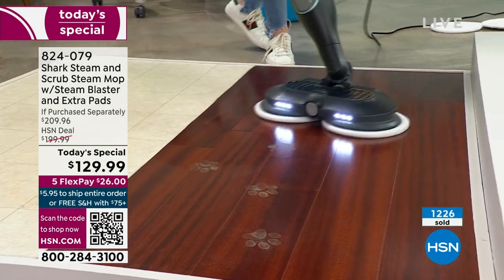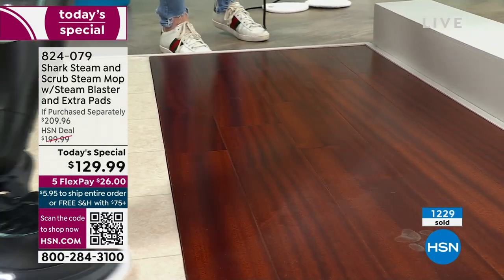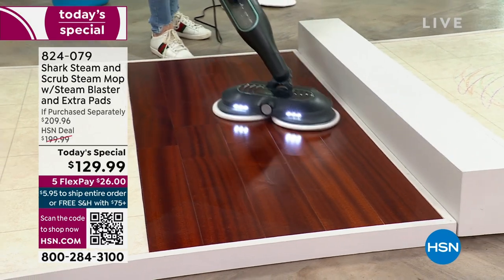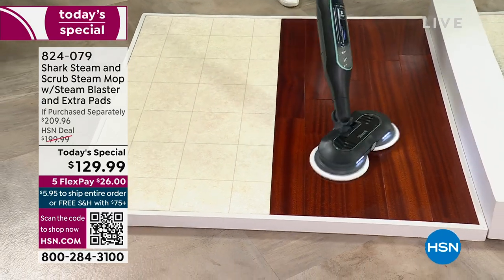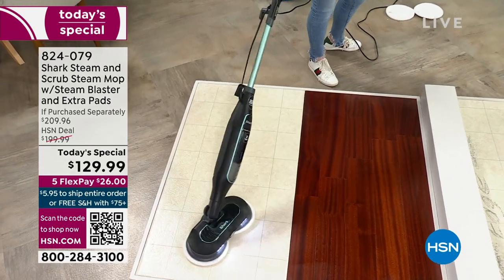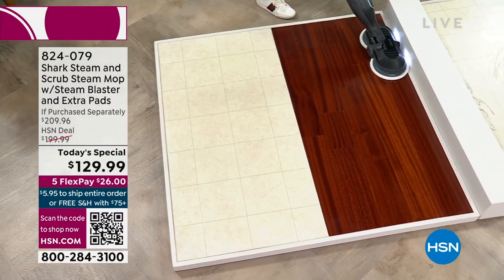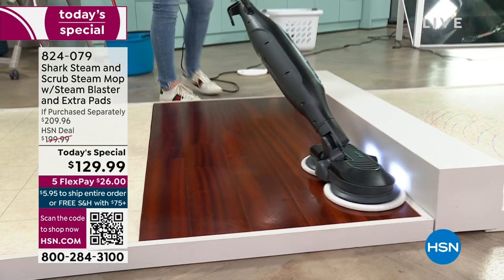If you have not tried the power of steam cleaning, I want you to do it today. I have allergies and asthma — I cannot do ammonia, bleach, and all those smells from deep cleaning with chemicals. This is chemical-free. That powerful steam blast allows you to target whatever is on your floor, and the headlights allow you to see whatever is on your floor. You don't have this mop — these new features are just now being presented today at HSN. It's the lowest price out there, so I invite you to order.